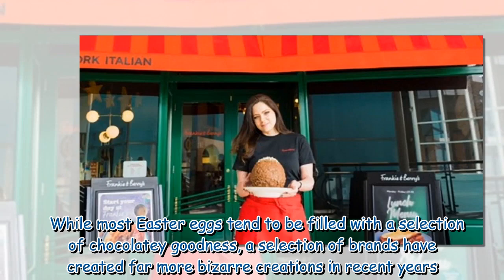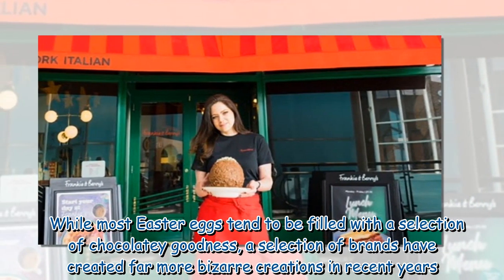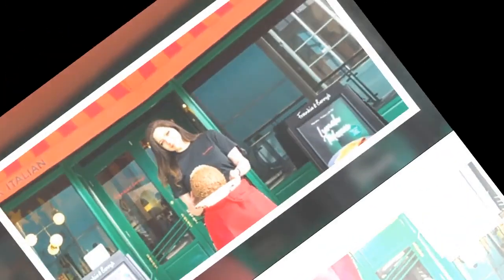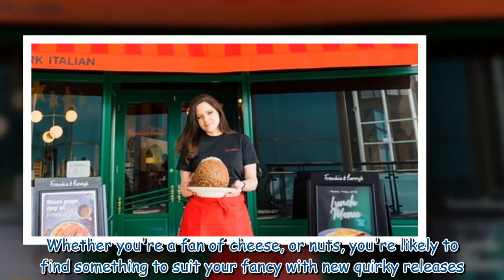While most Easter eggs tend to be filled with a selection of chocolatey goodness, a selection of brands have created far more bizarre creations in recent years. Whether you're a fan of cheese or nuts, you're likely to find something to suit your fancy with new quirky releases.